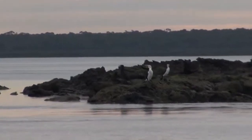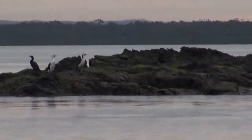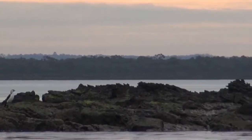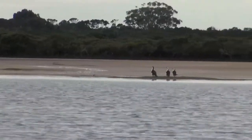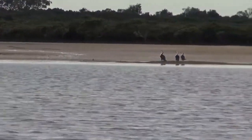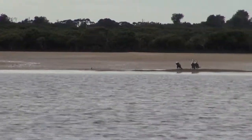These are cormorants — pied cormorants, little pied cormorants and little black cormorants are the common ones in Western Port Bay. They're all specialised hunters of fish and they swim underwater to catch them. It helps them to swim underwater if their plumage absorbs some water, so they can stay underwater without using so much energy.